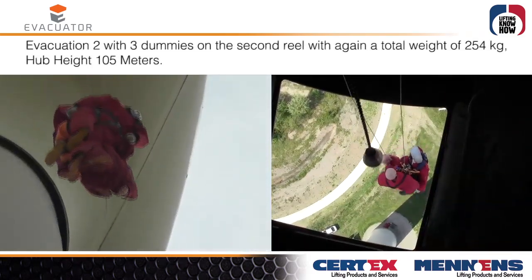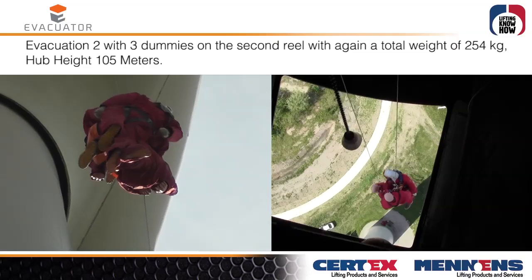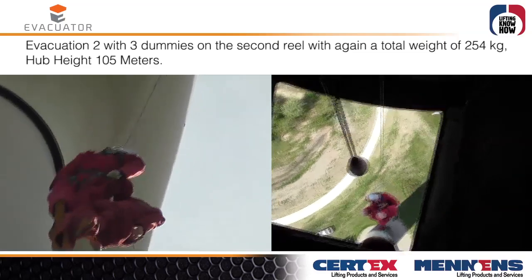Evacuation 2: 3 dummies on the second rail, with again a total weight of 254 kg.